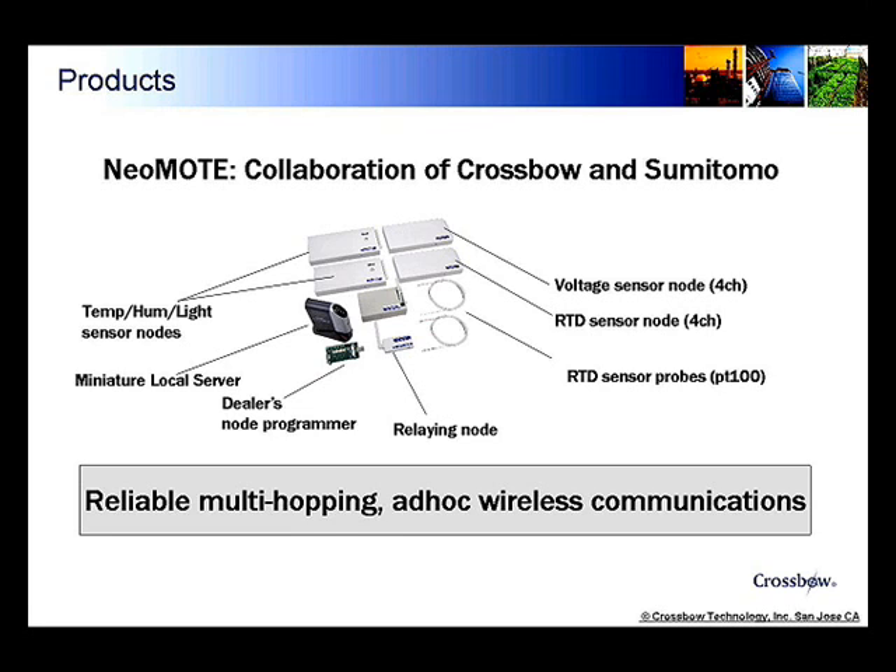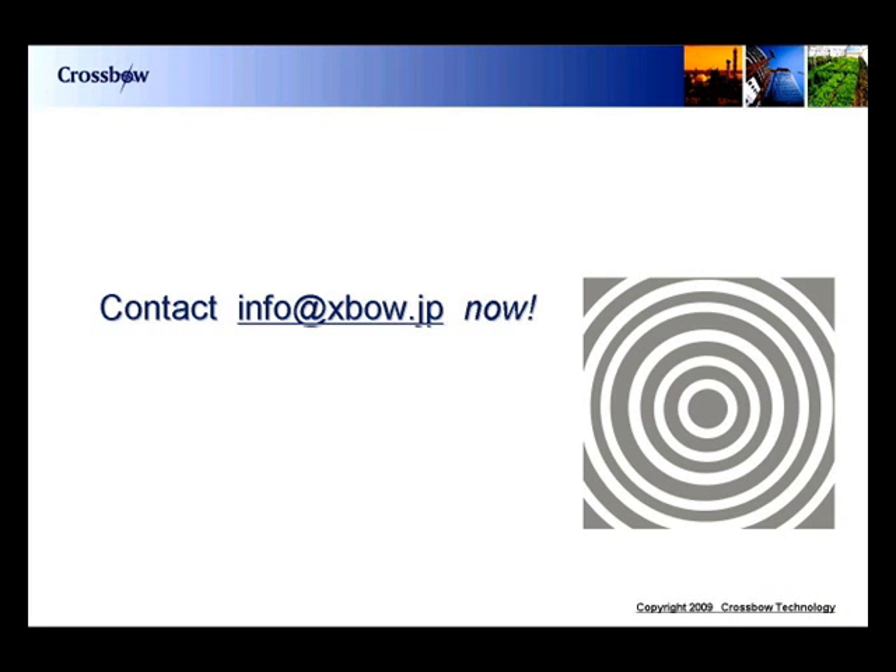Neomote is a product made by collaboration of Crossbow Technology in San Jose, California, and Sumitomo Precision in Japan. A trial kit looks like this. It has two temperature-humidity-light sensor nodes, one RTD sensor probe to check fridge temperature, one voltage node to sense any DC voltage from a sensor of choice, and two RTD temperature probes. The base station connects to a miniature server that can be connected to Ethernet or Internet, and even a maintenance node to see wireless communication conditions is included. This instantly gives you a reliable multi-hopping ad-hoc wireless communication system — a ubiquitous system that will save money for you and reduce CO2. Contact Crossbow Technology at xbow.jp.